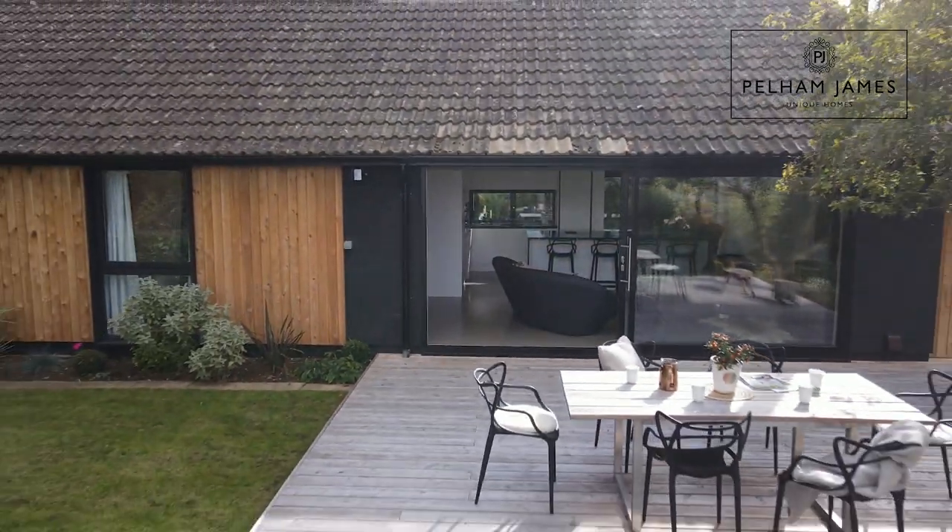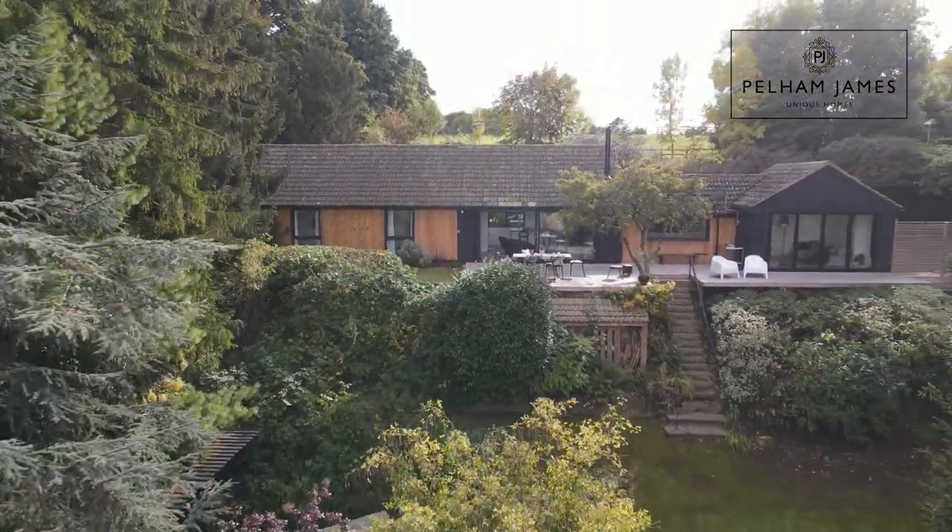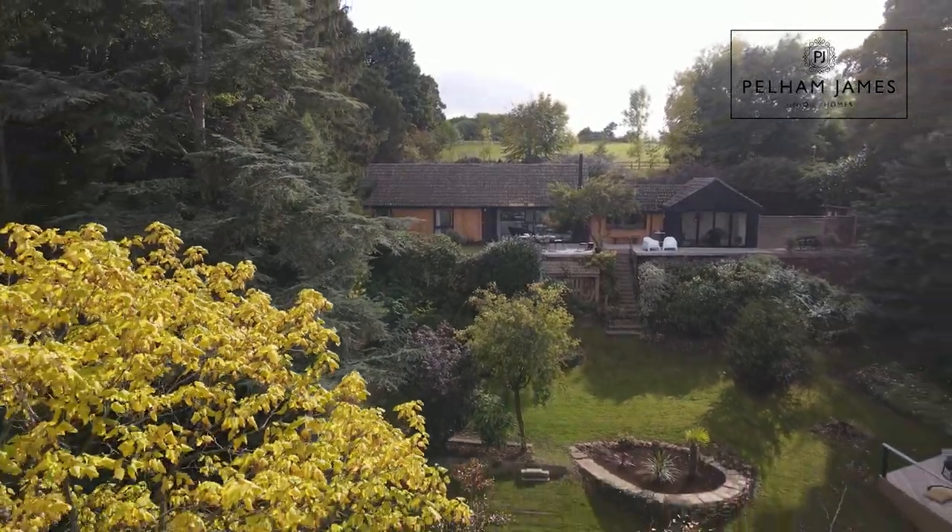To arrange your appointment for the Architect's House with us, please contact us — we'd love to show you around. We've got lots more stunning photographs and full details on our website and social media.